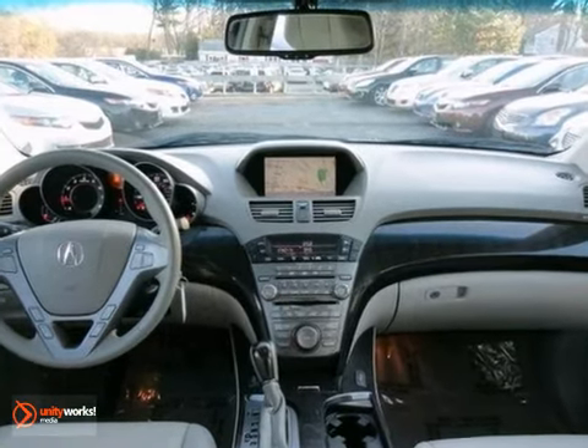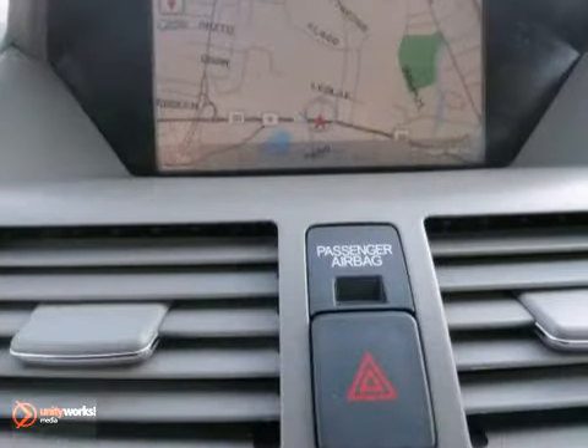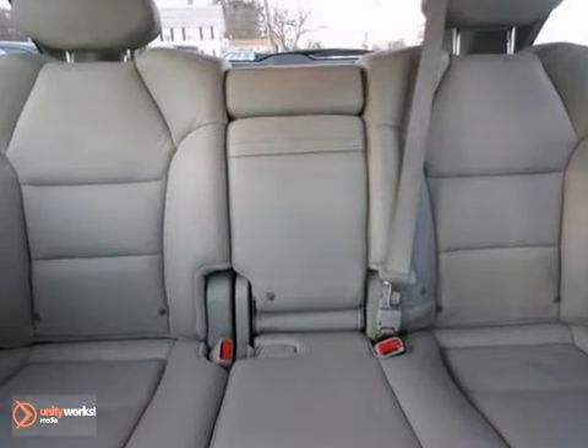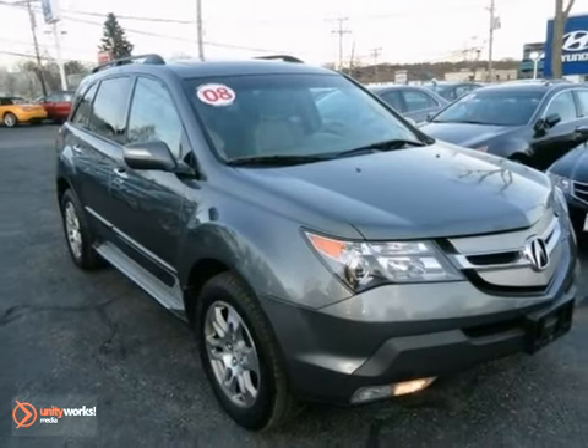Its many features include a third row, Bluetooth connectivity, backup camera and leather seats. It has a moonroof, DVD entertainment, CD changer and navigation system. And it has the super handling all-wheel drive system. Come on out and take it for a drive today.